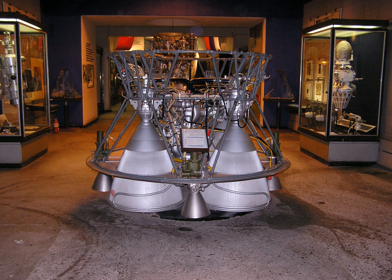The RD-0110 (Grau Index 8D715P), also known as 11D55 or RD-461, is used on the Soyuz L, U, U2, FG, and 2.1 variants, as well as almost all Molniya M boosters.